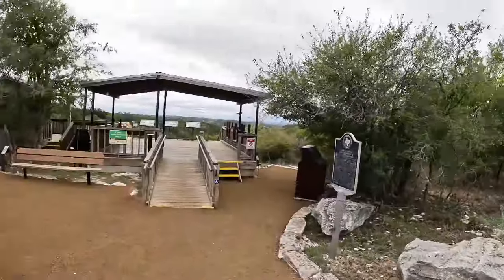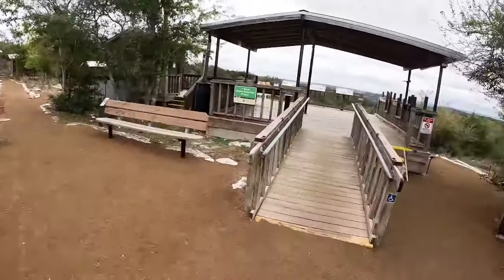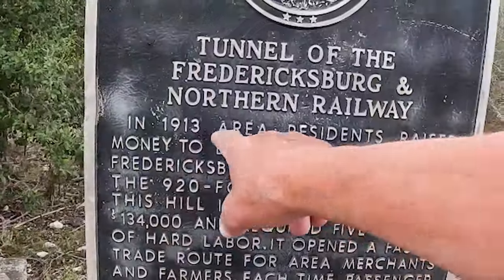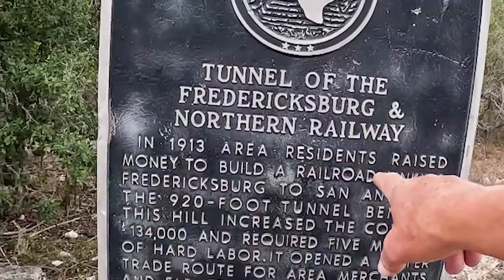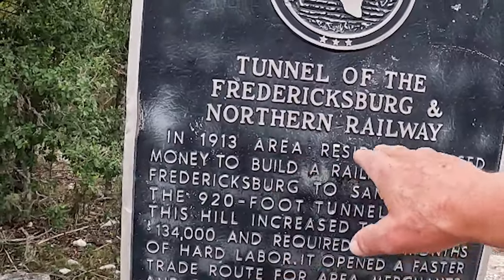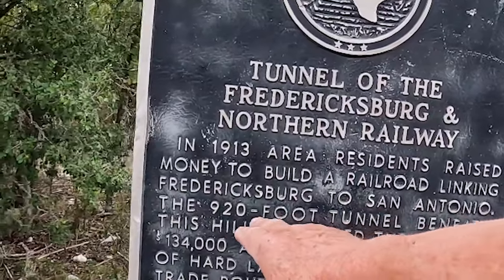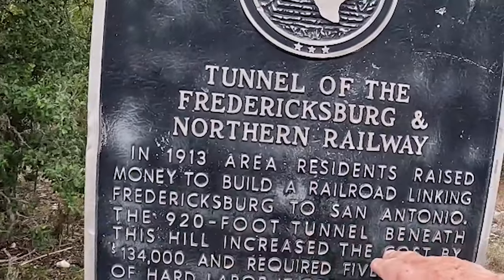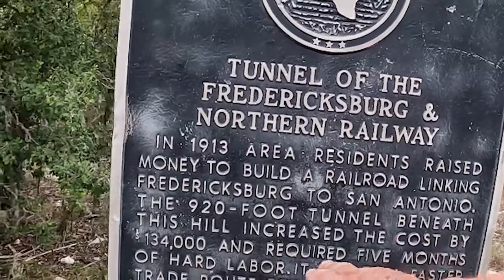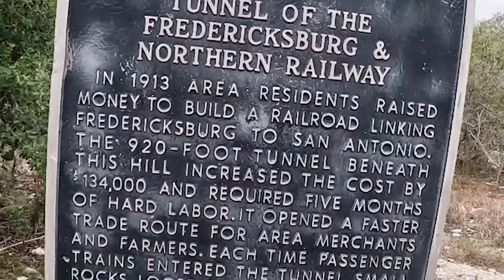Old Tunnel State Park is the smallest Texas state park — it is 16 acres. Built in 1913, it was a railroad — a co-op railroad from Fredericksburg to San Antonio. There's a 920-foot tunnel beneath this hill, which increased the cost by $134,000 and required five months of labor.